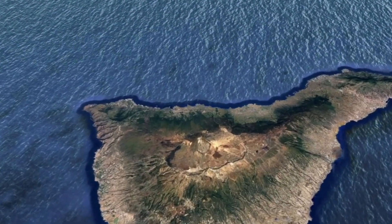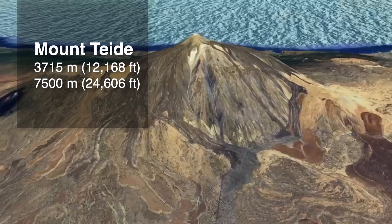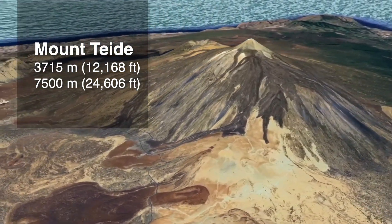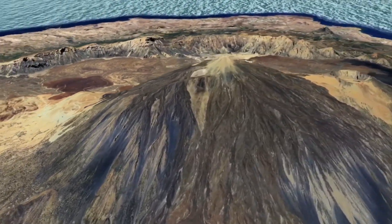Teide is Spain's highest peak at 3,700 meters and the third tallest volcanic structure on Earth when measured from the ocean floor — it's nearly 7,500 meters. It is massive.